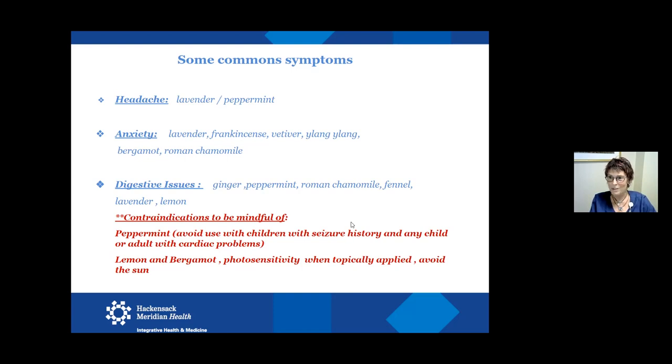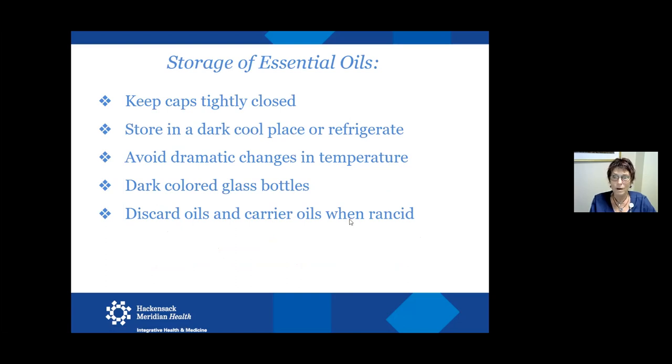They can be used very safely, but it's important to know they're really strong and need to be respected. For storage, keep them closed tightly in a dark, cool place. You can refrigerate them — you just don't want extreme temperature changes because those will affect the chemical composition of the oil. Dark colored glass bottles are best. As for carrier oils, get a smaller size so you go through them faster rather than having them sit on the shelf and go rancid — you'll definitely know if it goes bad.